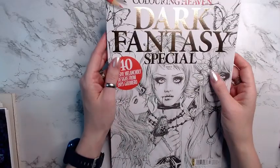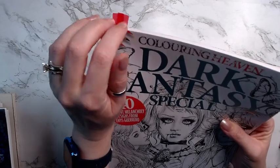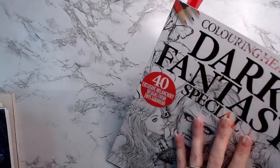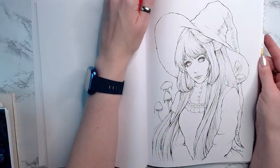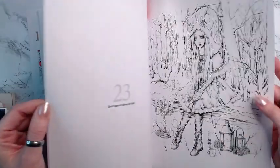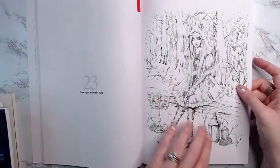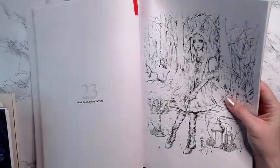Probably not, but then I have the Dark Fantasy Special from Coloring Heaven, and I have this one picked out and this one picked out in here. So we will see how that goes.